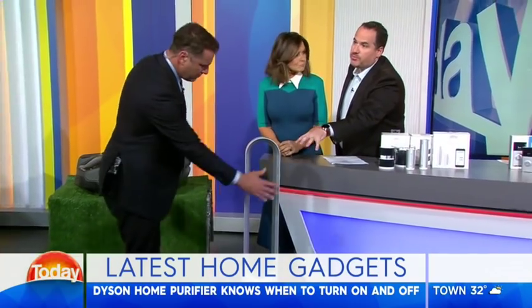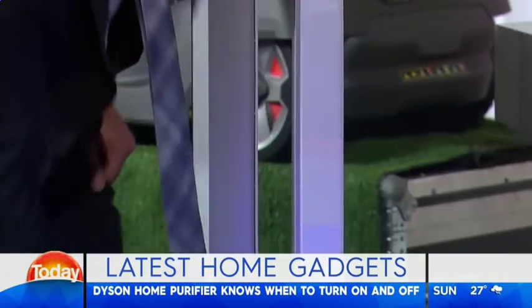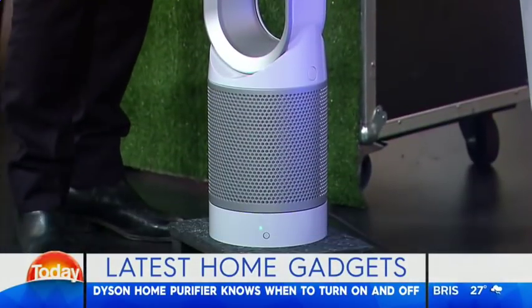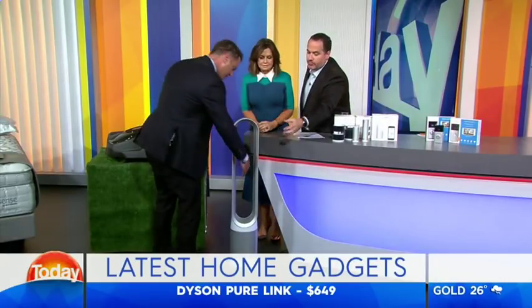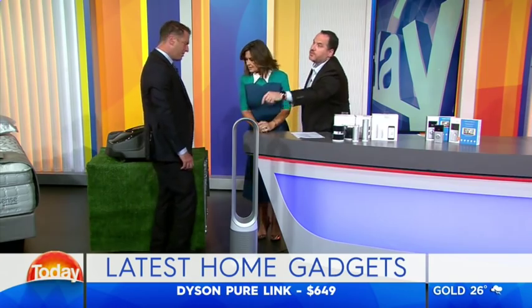Dyson Air Purifier. This is an app-controlled fan that's also purifying the air. It comes on whenever it detects anything in the air — dust mites, allergies, those kind of things. It will detect it, turn on, and purify the air in the home. It brings the air up through the bottom and then pushes it out through the whole system. That's genius, that's clever.